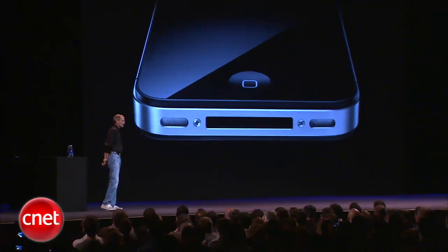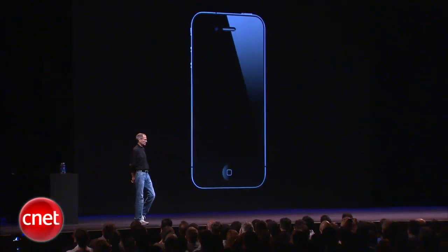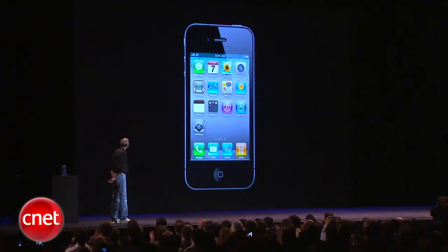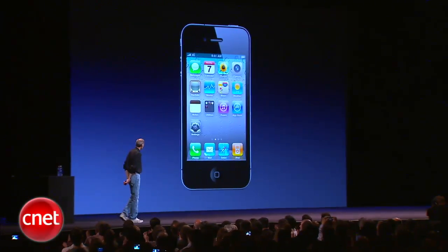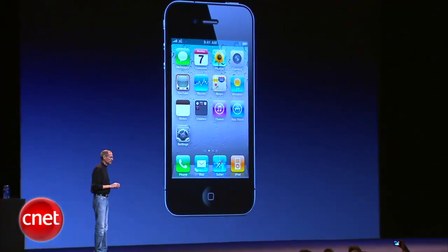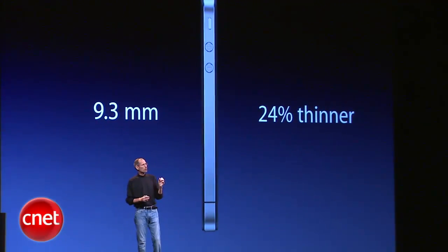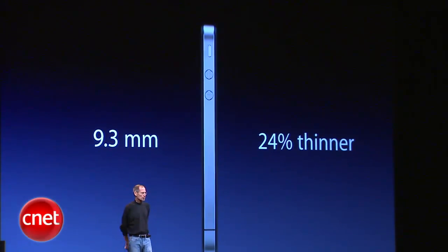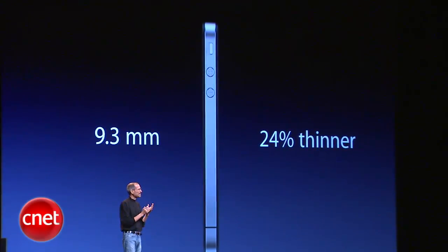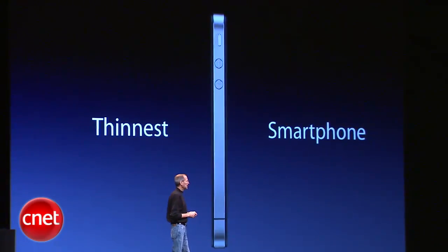Just gorgeous. And it's really thin. This is the new iPhone 4. It is just 9.3 millimeters thick — that is 24% thinner than the iPhone 3GS. A quarter thinner in something you didn't think could get any thinner. As a matter of fact, it is the thinnest smartphone on the planet.